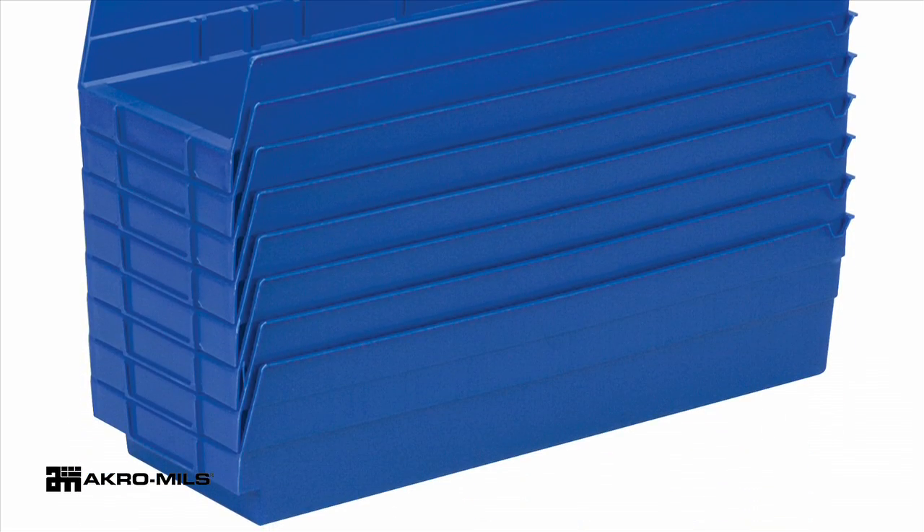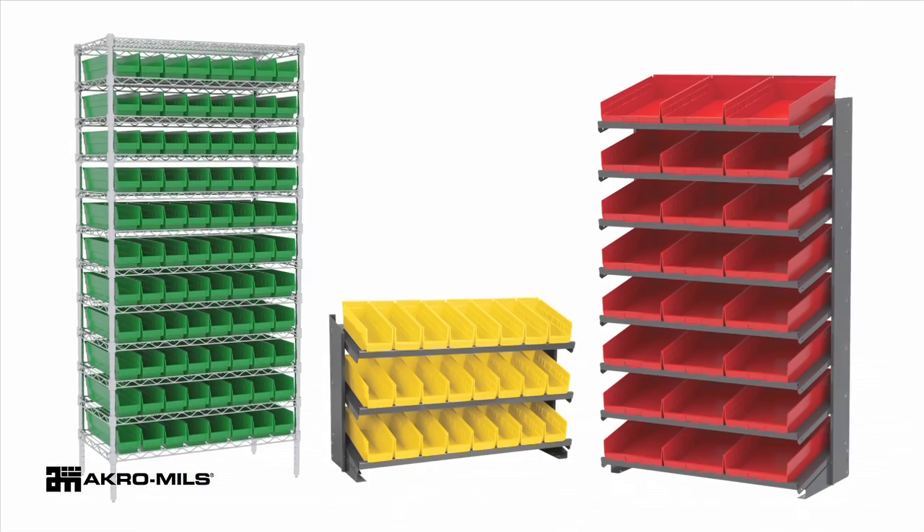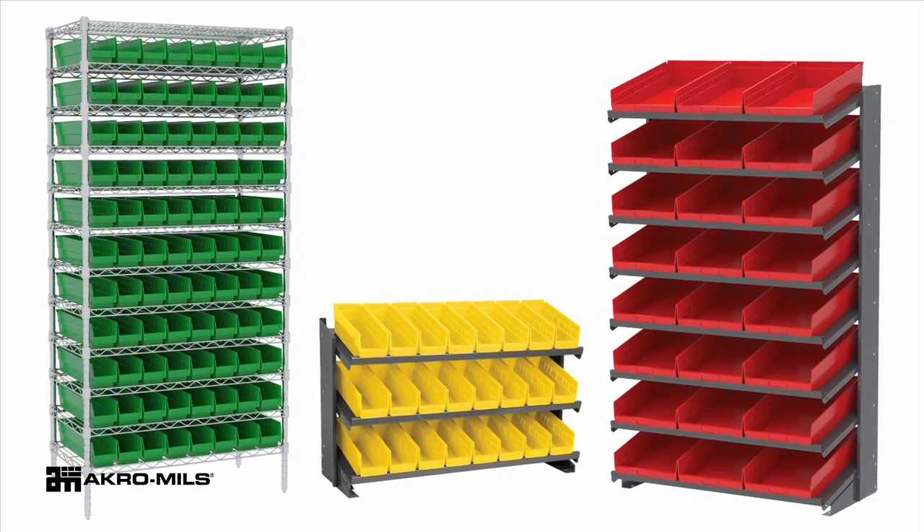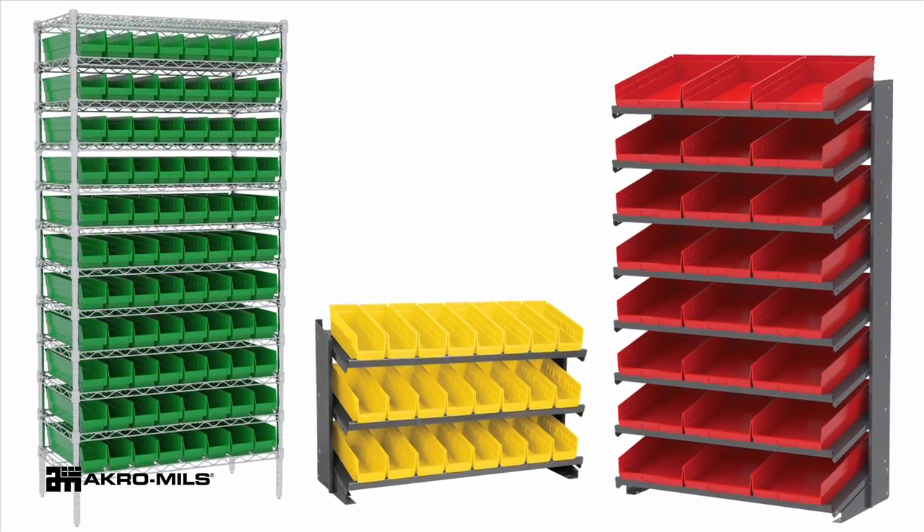Bins nest when empty to conserve space. AcroMill's shelf bins work with 12-inch, 18-inch, and 24-inch deep shelving or vertical storage and retrieval units.